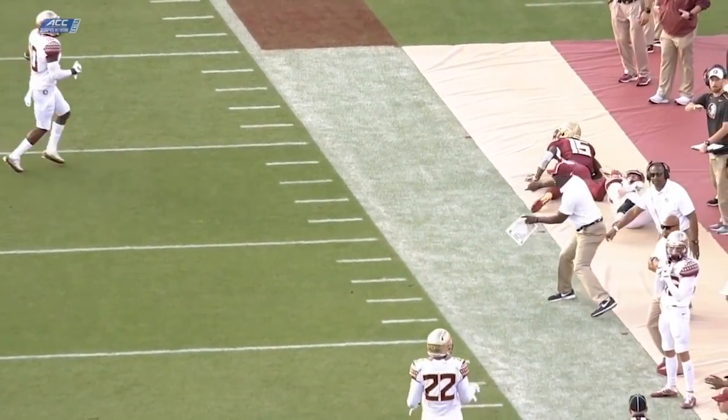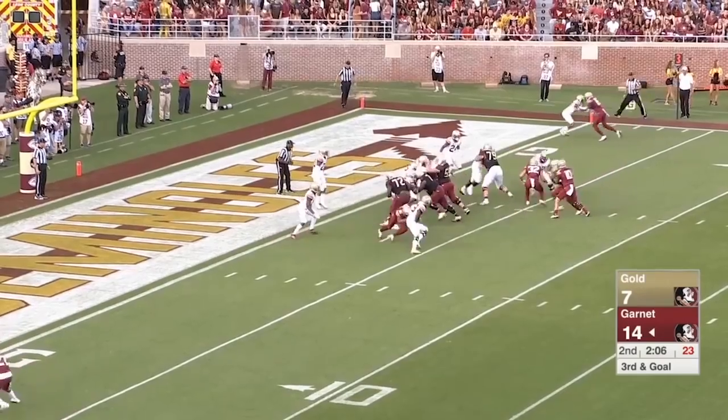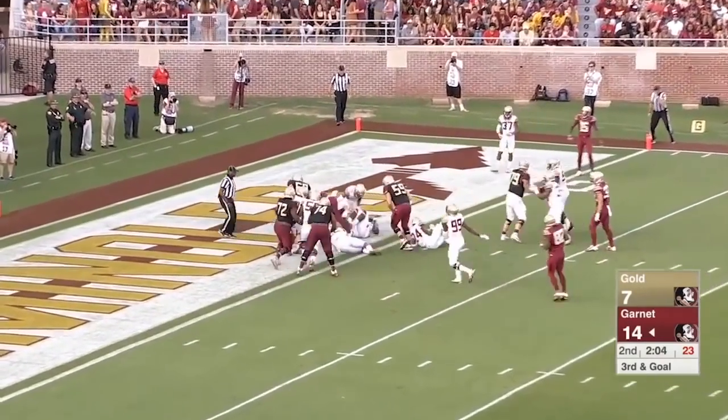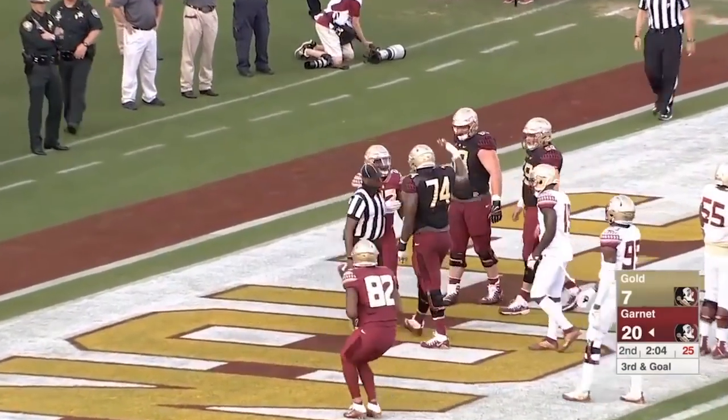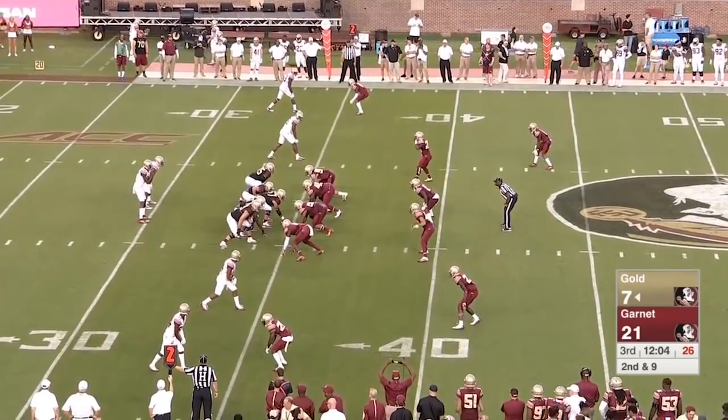Unfortunately for the fans we don't have instant replay. At the two-yard line. Third and goal — Akers barging ahead and in, touchdown! Record broken by Cam Akers.